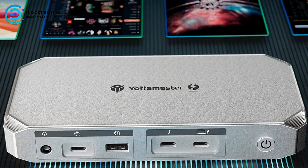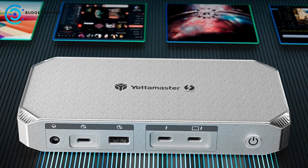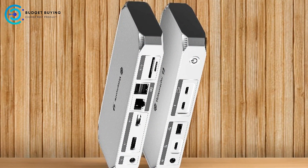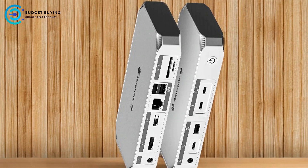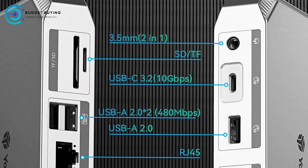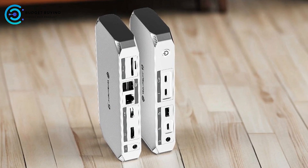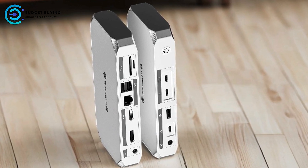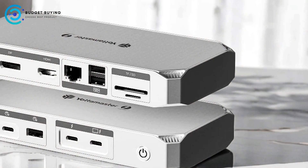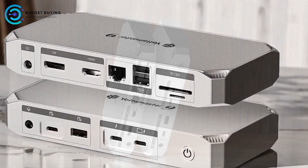Triple 8K Display Support — High-resolution outputs: With support for triple 8K displays, the YTB4 enables high-resolution multitasking across multiple monitors. This feature is ideal for professionals who need to work with high-definition content or require expansive screen real estate. The docking station also supports up to 40Gbps data transmission through its Thunderbolt 4 ports and up to 10Gbps through USB-C 3.2 Gen 2 and USB-A 3.2 Gen 2 ports, ensuring rapid data transfer rates.